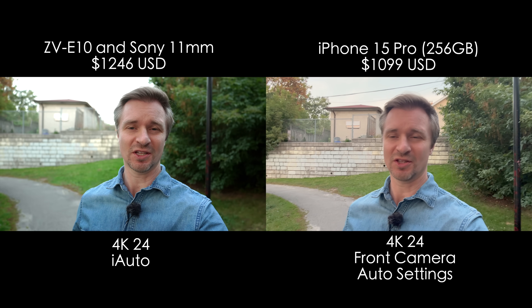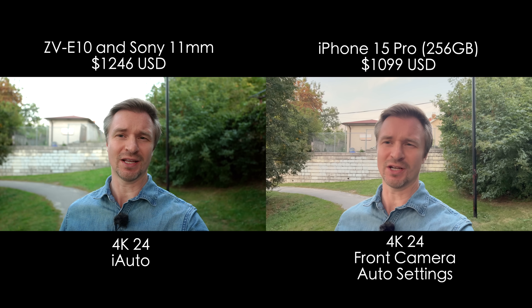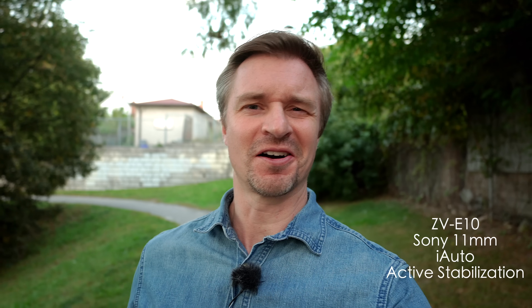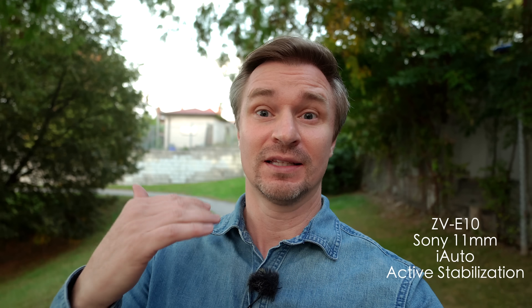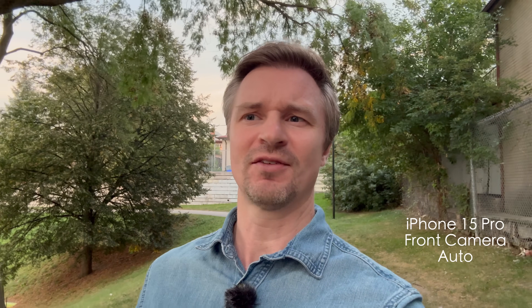Something Apple is great at is stabilization. Let's go out and look at it. When it comes to stabilization, this is one the iPhone should definitely win because the ZV-E10 stabilization is not that great. Right now I am using the 11mm f1.8 from Sony, which is the lens I always recommend people use if they want to vlog. I'm using the active stabilization, which crops in about 40% — that's why this angle actually looks a lot like the iPhone angle.